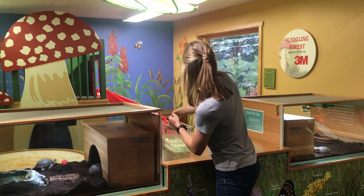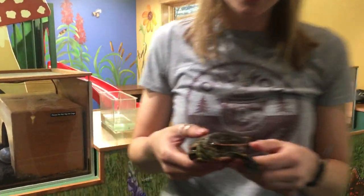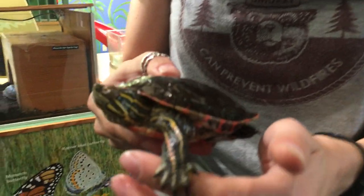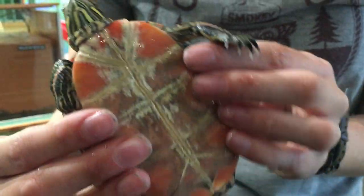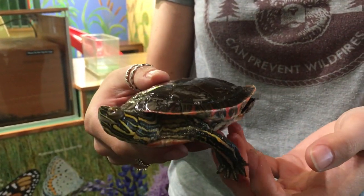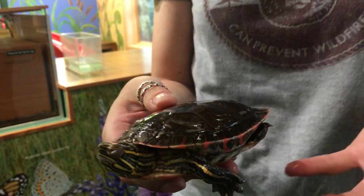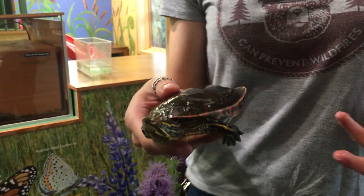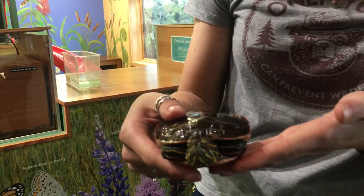The first one we have here is a painted turtle. Let's take a peek at our painted turtle. You probably notice that this painted turtle is kind of dripping. As you can assume, our painted turtle was in the water — that's where its habitat mostly is. In creeks, in lakes, in rivers, that's where they like to live.